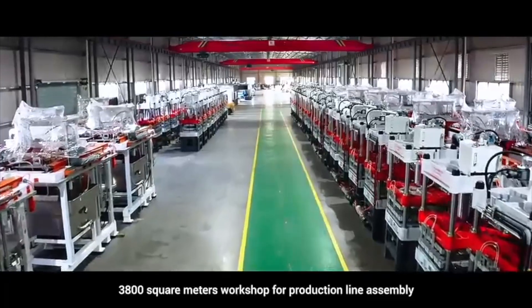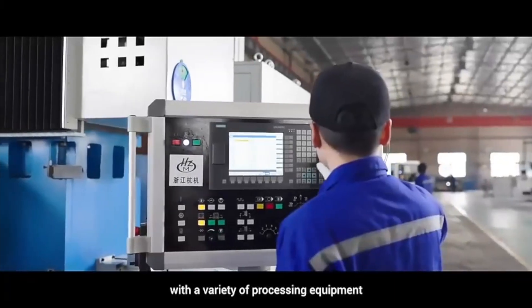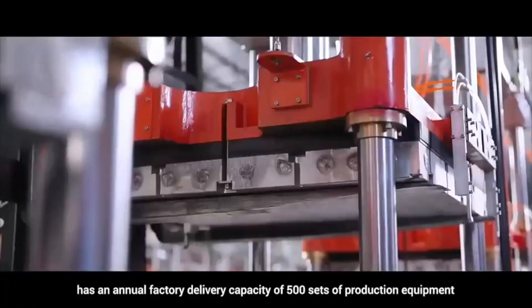A 3,800 square meter workshop for production line assembly, with a variety of processing equipment, has a manual factory delivery capacity of 500 sets of production equipment.